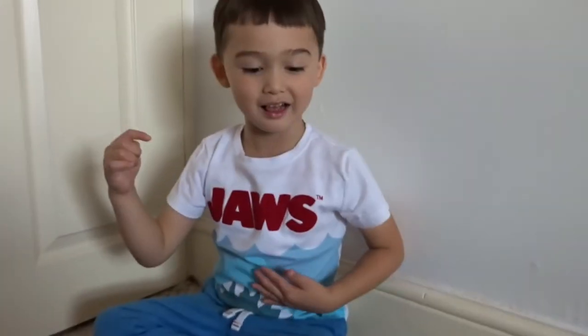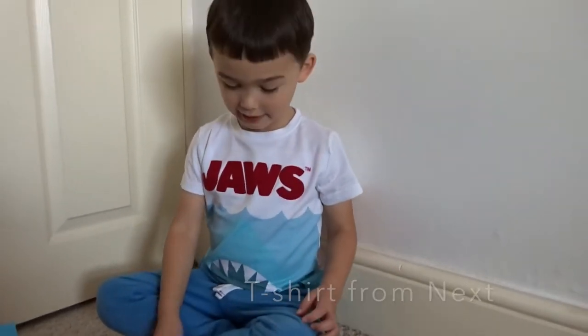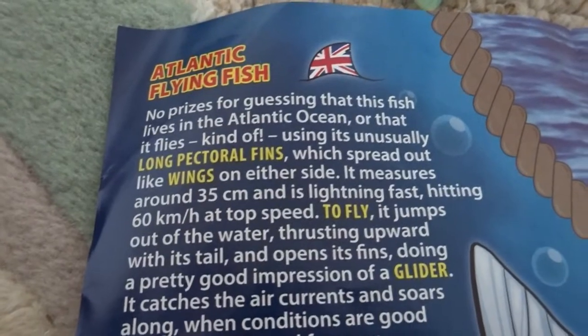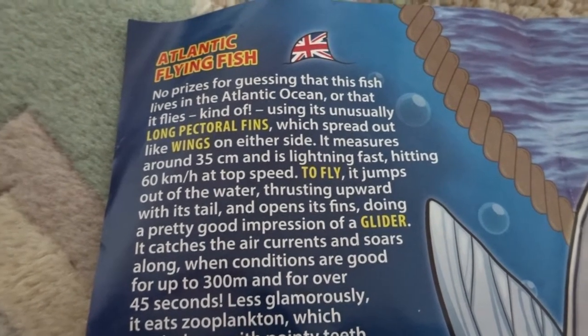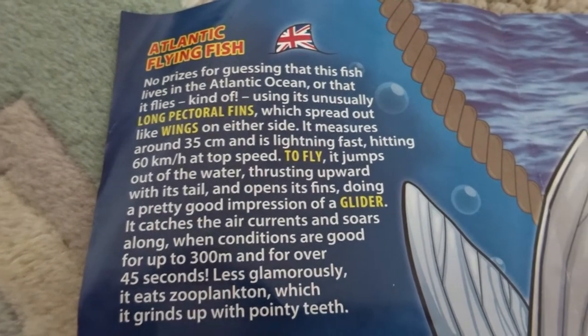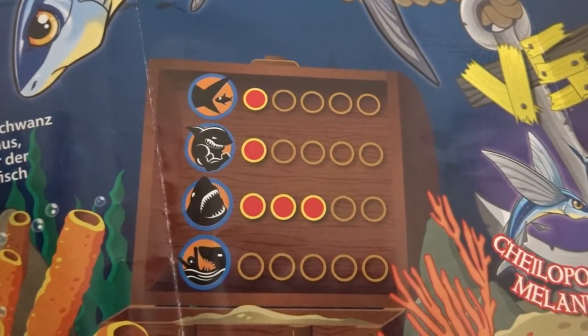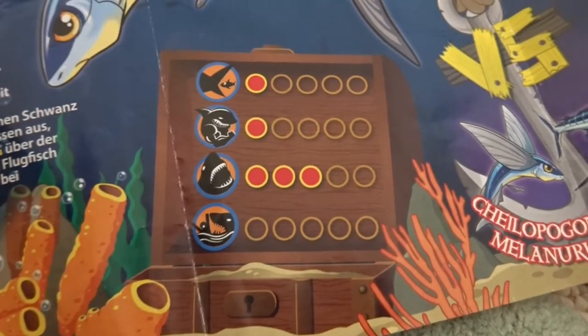Today Bruce is wearing his special Jaws t-shirt, and it has 'Jaws' on it. Now let's look at the Atlantic flying fish. It lives in the Atlantic Ocean and it kind of flies using its unusually long pectoral fins, which spread out like wings on either side. Its ratings are: it's not very big at all, not very strong at all, it does have sharp teeth though, and it's not dangerous to people at all.